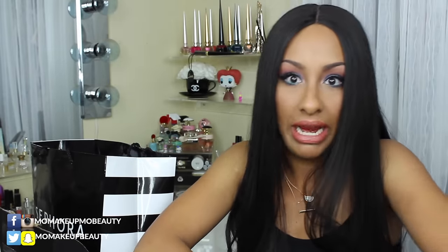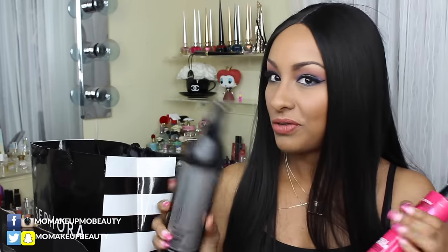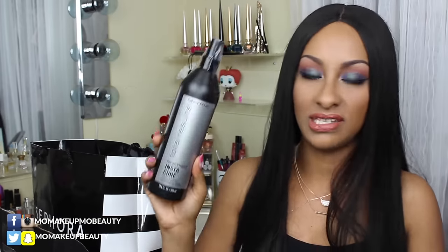I picked up some hair care stuff because they had a buy-three-get-one-free deal. I got the Matrix clarifying shampoo — every month I like to clarify my hair to get rid of all the residue and buildup. It's definitely recommended to clarify your hair every so often. I also got the Matrix Instacure, a leave-in that has a ton of benefits and proteins. And then I got the Matrix Total Results Miracle Creator 20, which has 20 multitasking treatments in it.